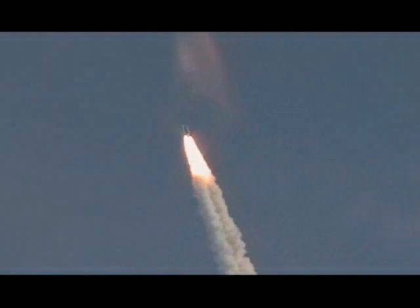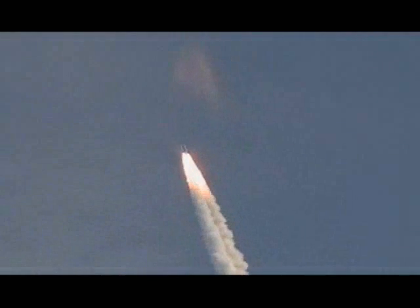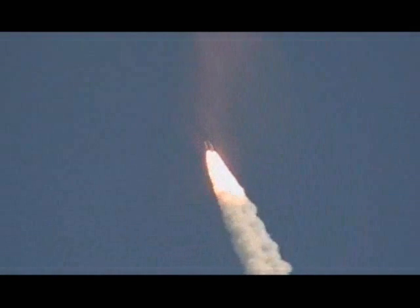Now 50 seconds into the flight. Discovery 8 miles downrange from the Kennedy Space Center at an altitude of 6 statute miles, flying at 900 miles per hour.